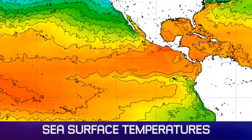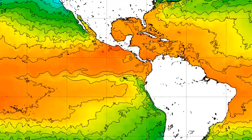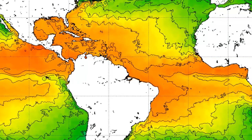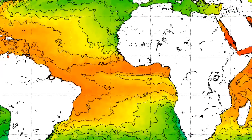Sea surface temperatures right now look like this in that southwestern Gulf region. Temperatures around 28 degrees Celsius or so, certainly enough to sustain a tropical cyclone. Even warmer waters further south on the eastern Pacific side — 30 degrees plus.